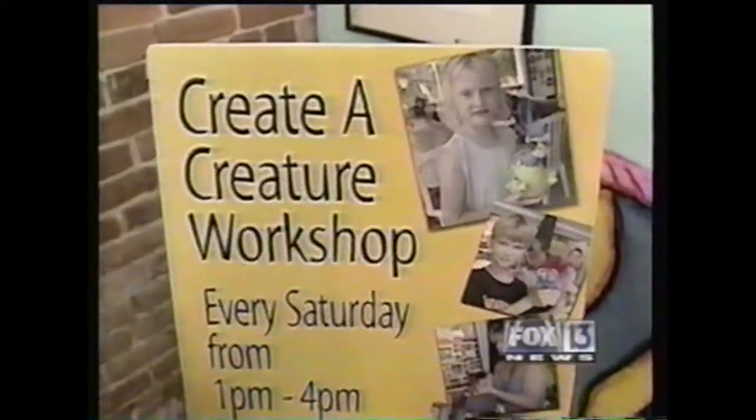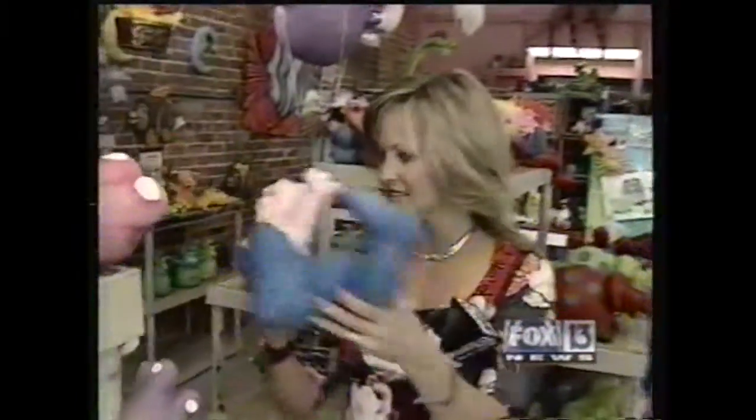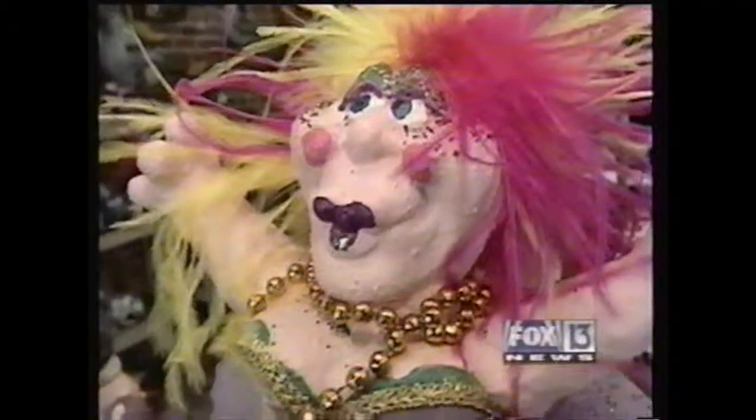The Creatures Workshop is an out-of-the-ordinary way to pass a Saturday away, and you leave with an out-of-the-ordinary creation of your own. I'm Fox 13's Nancy Alexander, out there in Ybor. Creatures of Delight on 15th Street in Ybor City — they have workshops every Saturday, 1 to 4. Go make your own creature when you're in the mood.